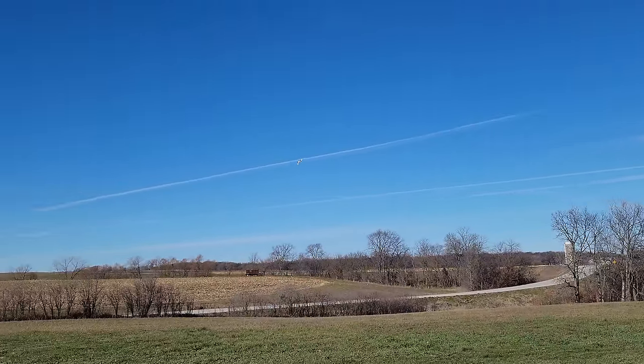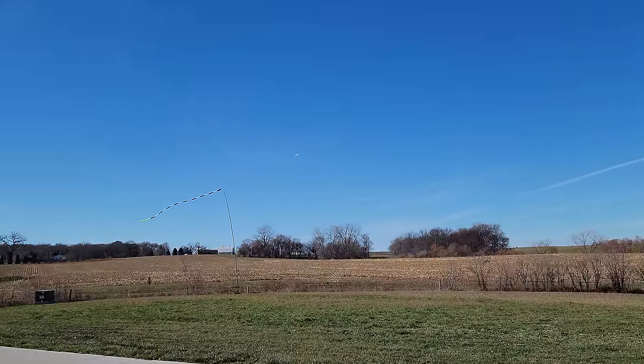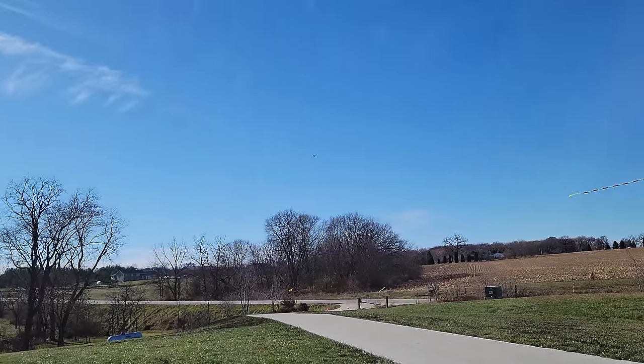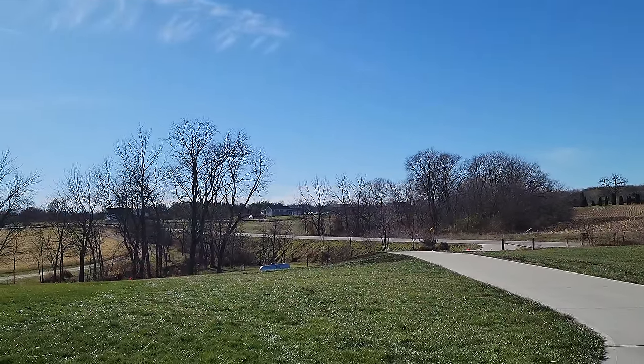Lots of drag induced from those brakes, guys. I did speed up my closure rate and I increased — I slowed down the speed of my deployment. Very windy day. Challenging landings here, guys, so bear with me.